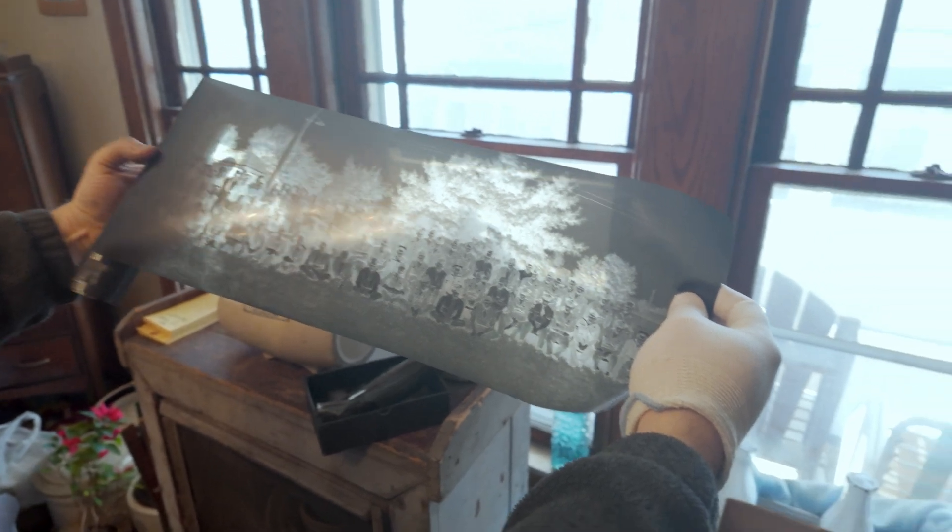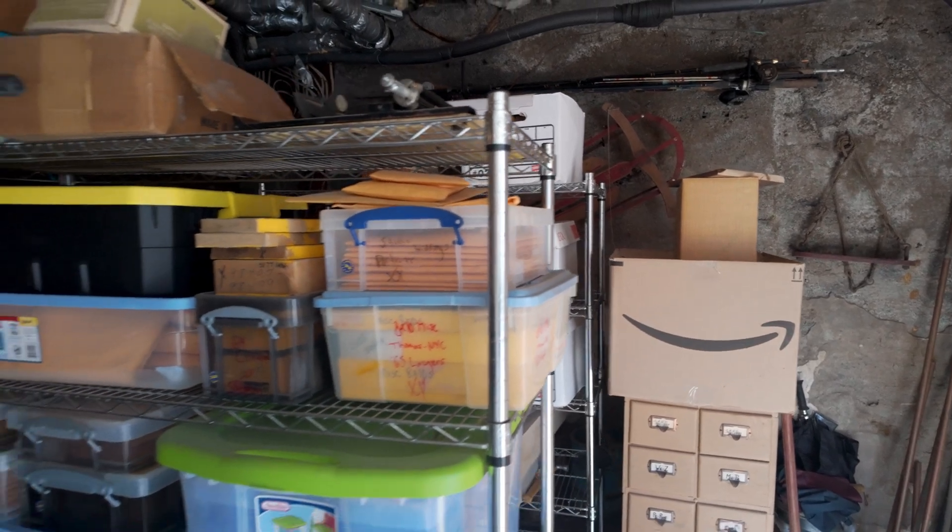So this is Shamokin 1908. And you can see these are all guys from World War I and II. These are negatives that I scanned already.